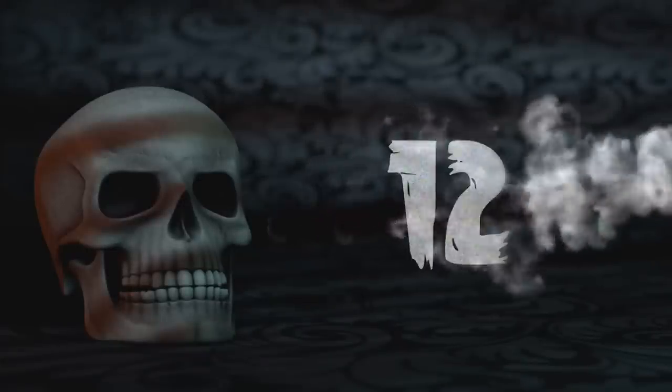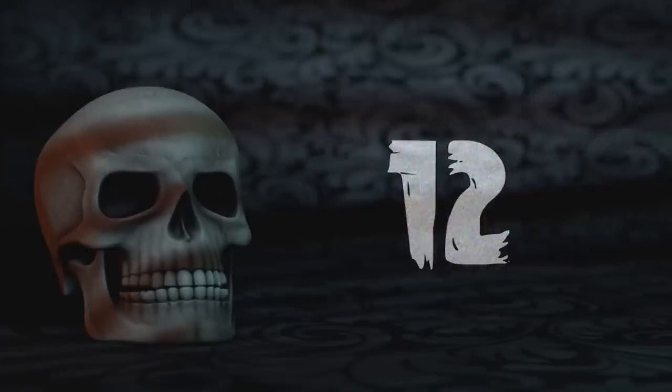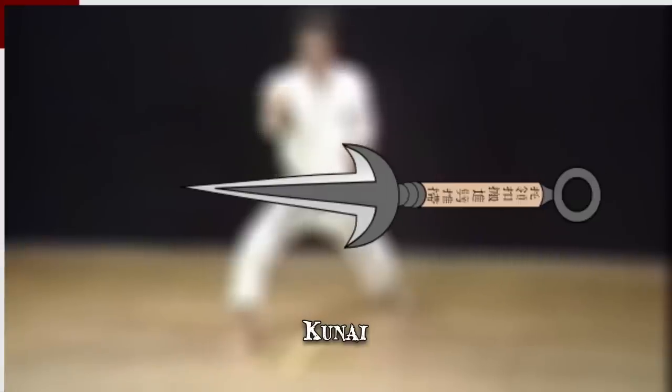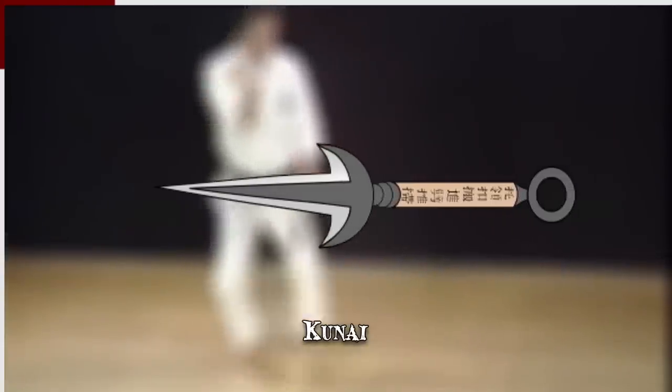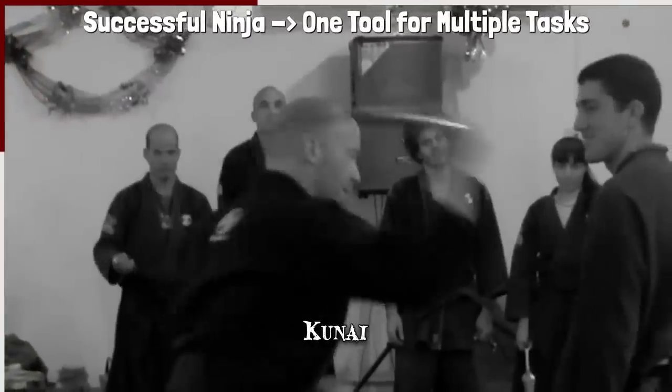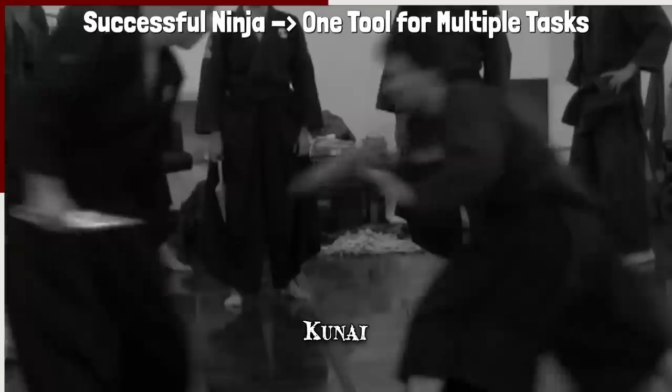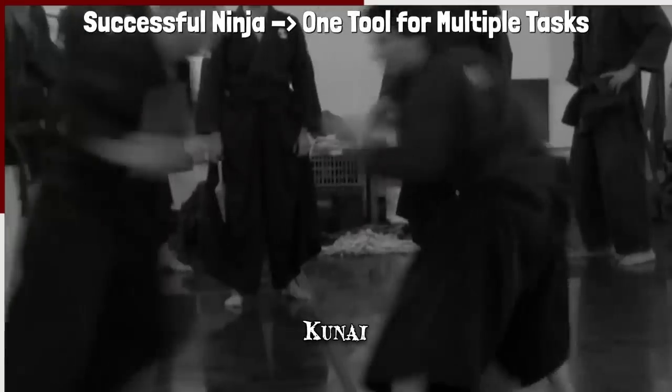Number 12: Kunai. The kunai is an excellent example of ninja practicality. One principle, as expressed in a shinobi training manual, warns against a ninja becoming overburdened. The Banshan Shukai claims that a successful ninja is one who uses but one tool for multiple tasks, and there are few better examples in that regard than the kunai.